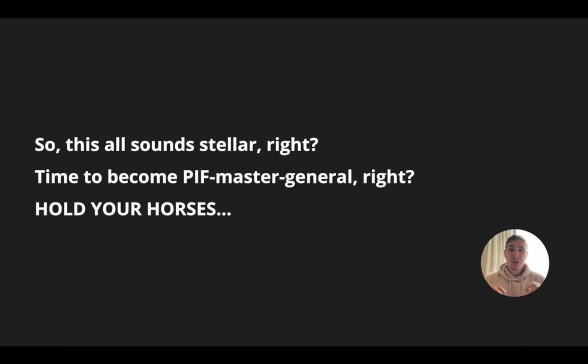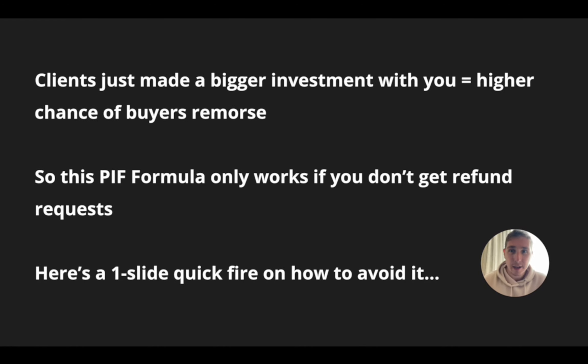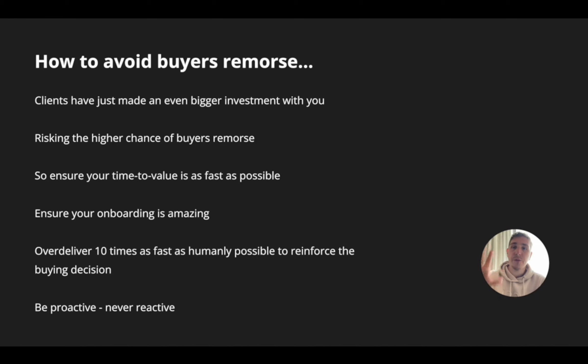All of this sounds absolutely great. But just hold your horses for a quick second, because the one thing to consider here is that clients have just made a bigger investment with you, which does mean a higher chance of buyer's remorse. Rather than paying you that 1,500 pound, they've now parted with 4,800 pound, which is a big investment. So for this PIF formula to actually truly work, you need to make sure you don't get refund requests.